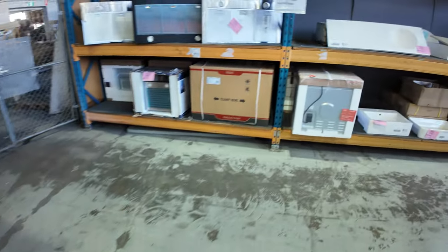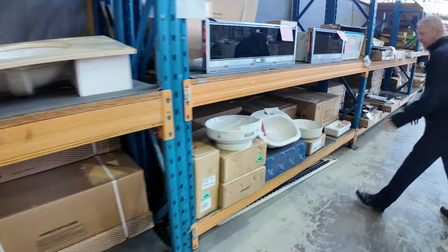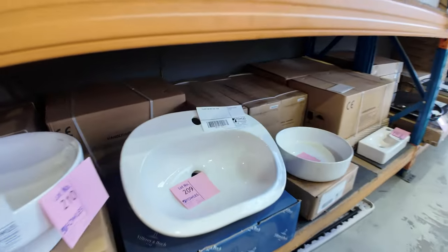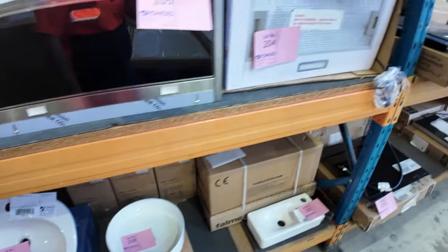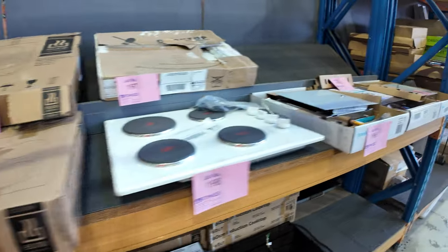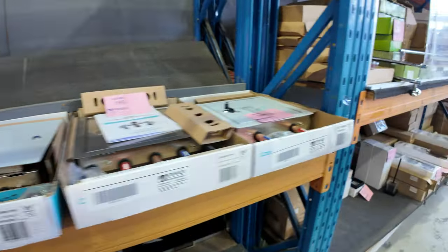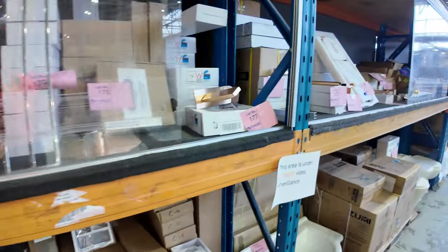Down this second row, lots of bits and pieces — heaps of vanity basins, including a Villaroy & Bock vanity basin at lot 209, which will be unreserved. Lots of range hoods, lots of cooktops — electric ceramic cooktops and induction cooktops as well. Mostly in the 600mm width, with the odd 900. Heaps more bathroom gear as well.